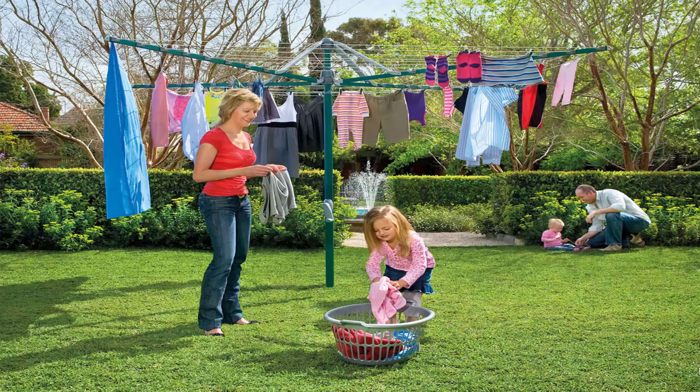Fold-up or folding rotary clotheslines are the most popular style of rotary clothesline in Australia today. These units can be folded away when not required, as they have a plastic ground socket that goes into the ground. This allows the clothesline to be removed after installation so you can fold it away when you're having a party or playing backyard cricket or soccer.